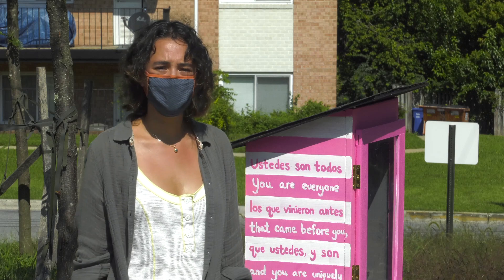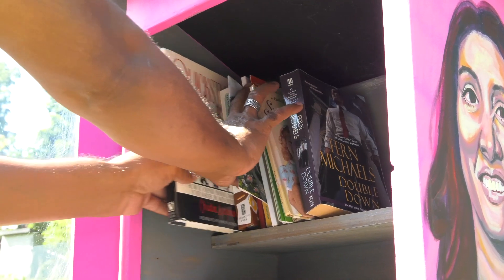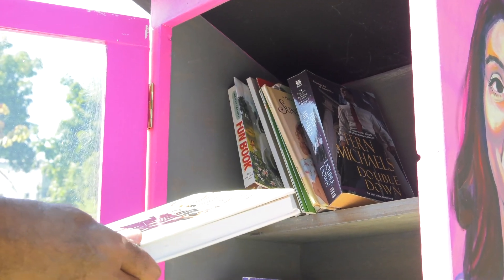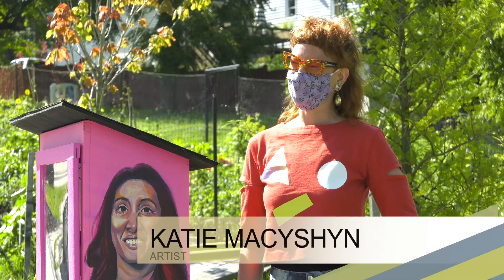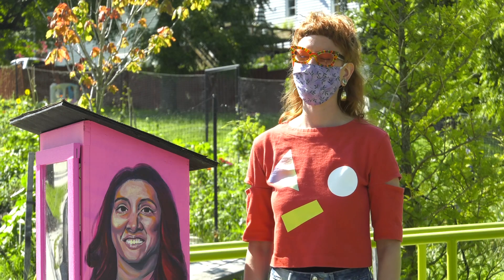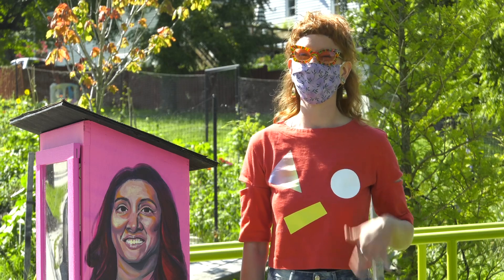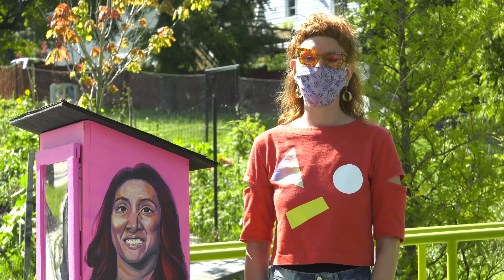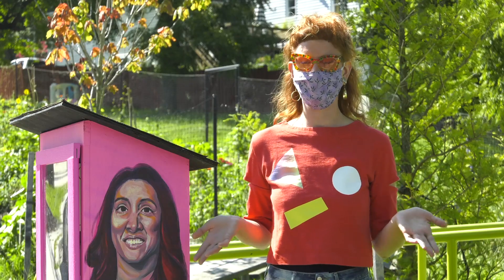A lot of the time people don't see authors' faces, so I thought it would be great to represent them through their portraits as the concept for the boxes. I have to give Sam credit for the concept of the libraries. She came to me with a loose idea, and then we sat down at a coffee shop and made a list of all the femme authors that have influenced us, and from there we whittled it down and figured out the final five.